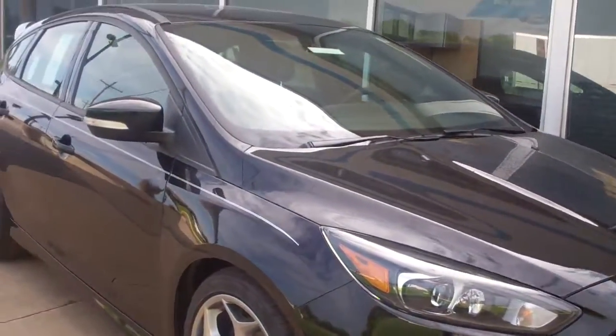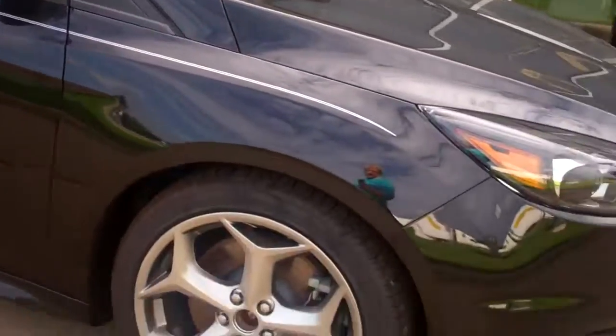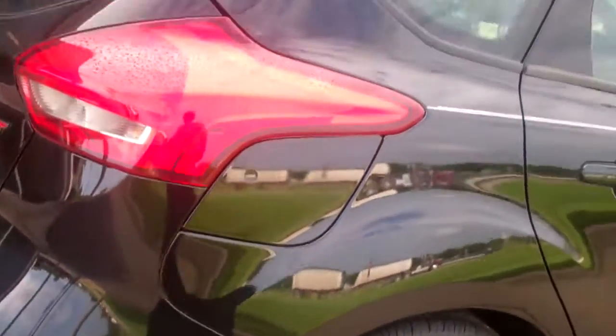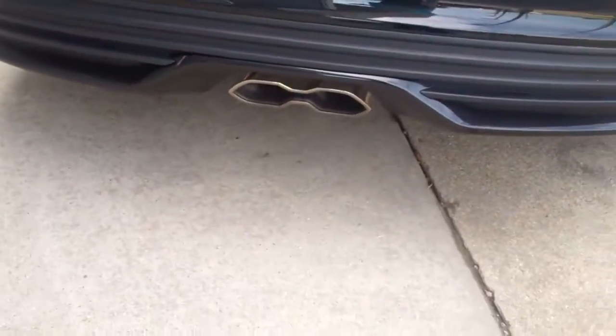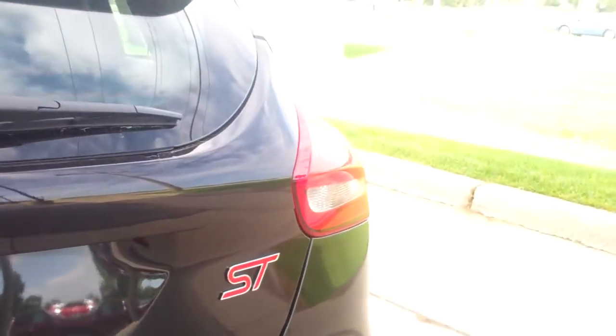This is in the Tuxedo Black Metallic. It's a 401A package. You can see the specialty wheels, the low profile, and it's a hatchback with the dual exhaust coming out of the back and the ST badging.